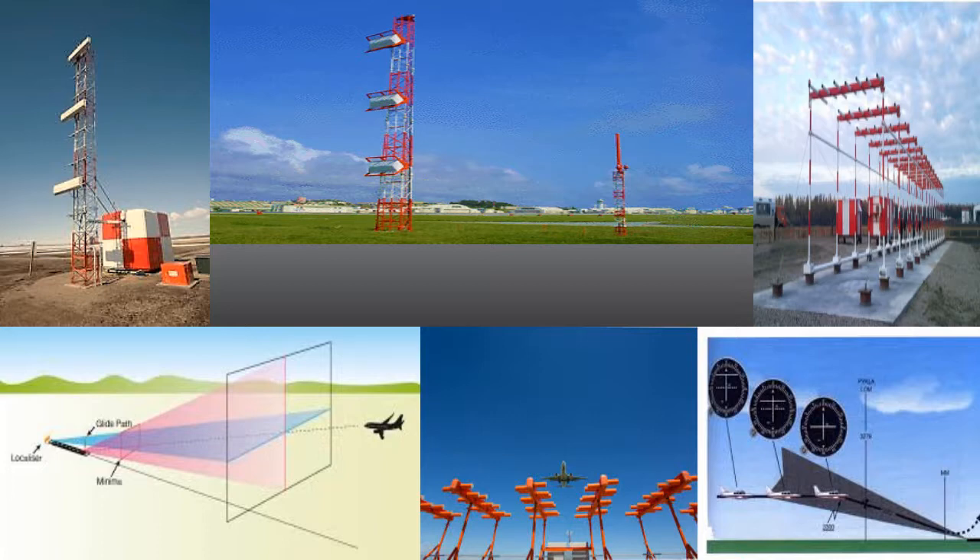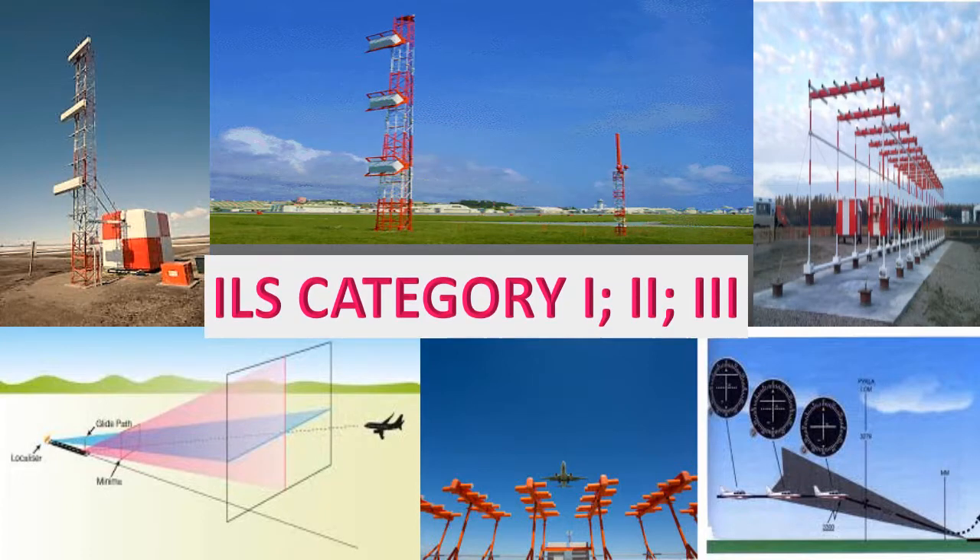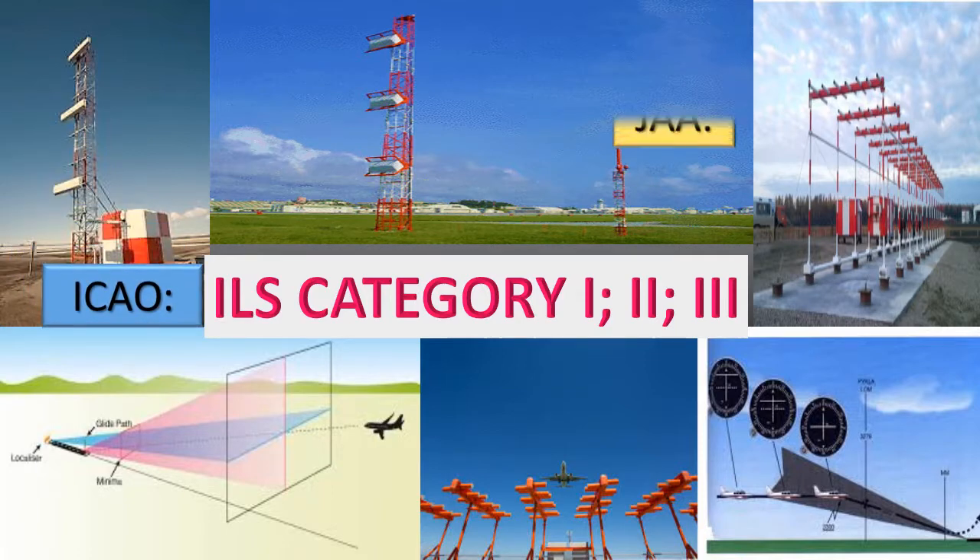Hello everyone. Welcome to my video today. For this video, I will be talking about ICAO Category 1, Category 2, and Category 3 for ICAO and JAA.